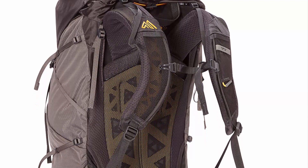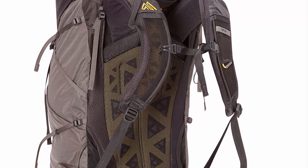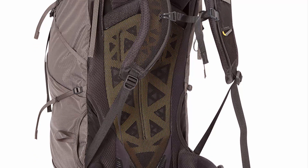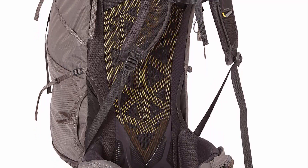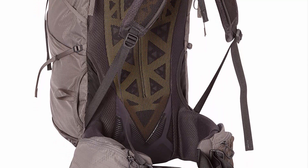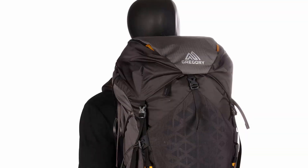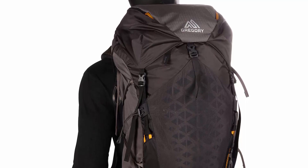A very nice addition to the Gregory Paragon 58 is a built-in rain cover — something that would normally cost about $25 extra. Another great feature is the adjustable length back panel, making the Paragon 58 even more versatile in terms of fit. This backpack has outstanding durability for a lightweight pack, with a main material of tough yet lightweight 210D by 100D ripstop nylon that will withstand any of your trips.